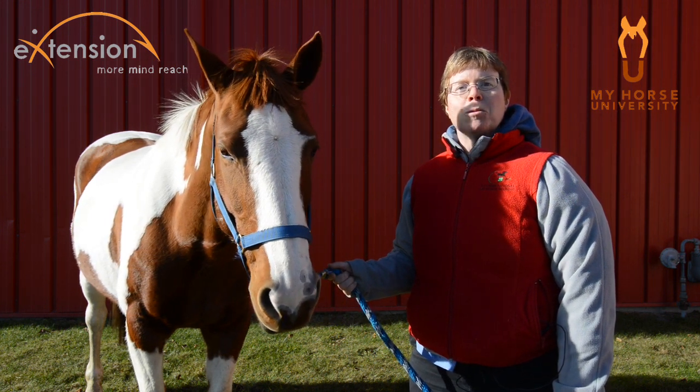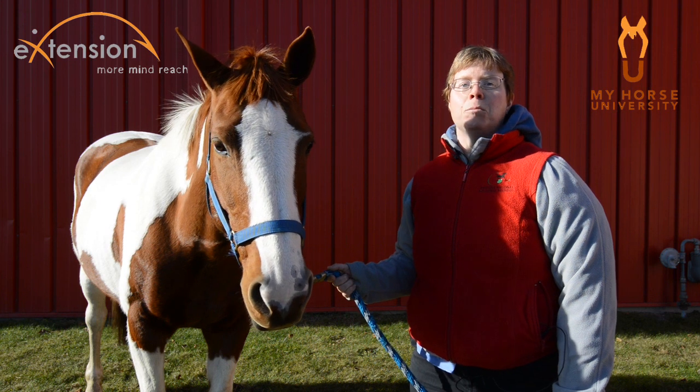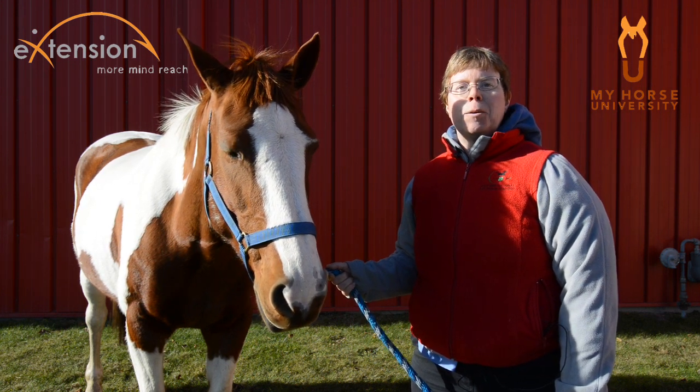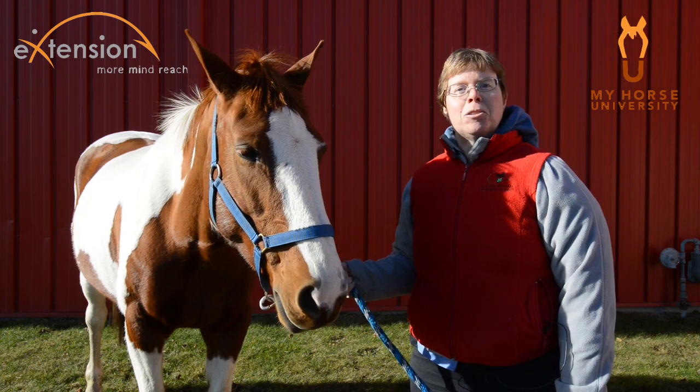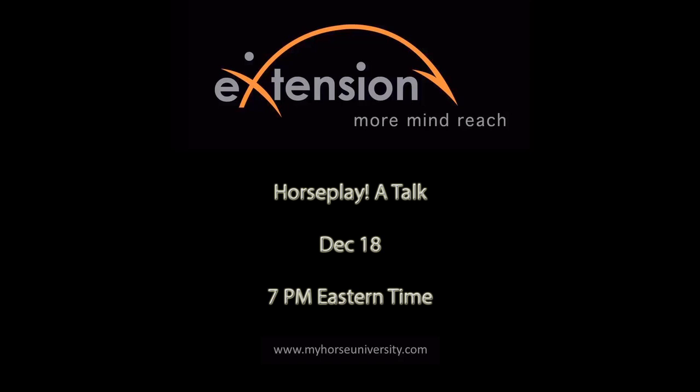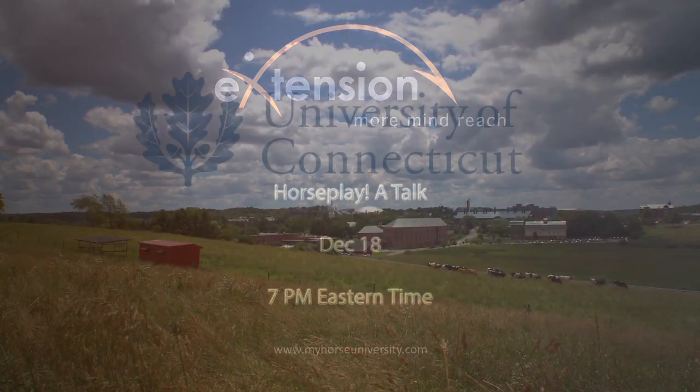If you would like to find other equine resources, the Horse Industry Handbook produced by the American Youth Horse Council is available at www.ayhc.com. The University of Connecticut will also be hosting the American Youth Horse Council Symposium in mid-April 2013, with many equine-related topics. Please join me on December 18th at 7 p.m. Eastern for a talk on horse play. Thanks, and keep on horsing around.